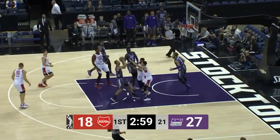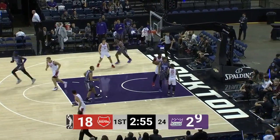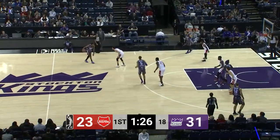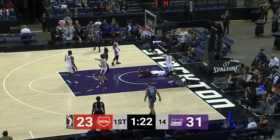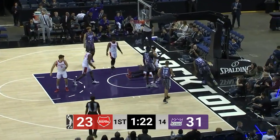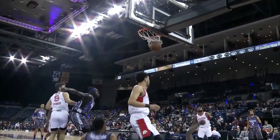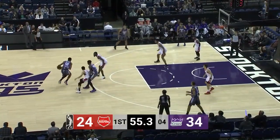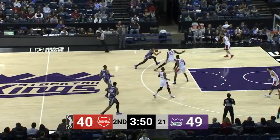Sullivan's tough shot doesn't fall, but who's there for the put-back? Troy Williams! Here's Troy Williams with a sweet crossover, the drive, the finger roll — and one! Now keep going, look at this. He really made sure no one was going to touch that basketball. Beautiful. Clock looks for a screen, launches for three — splash! 3:50 to go.